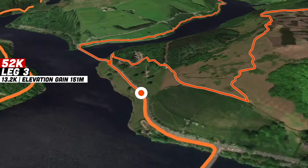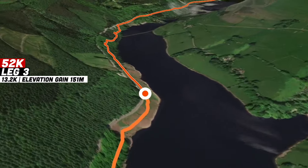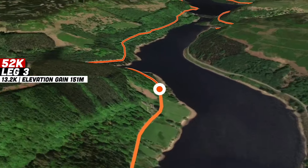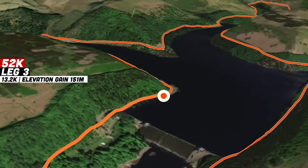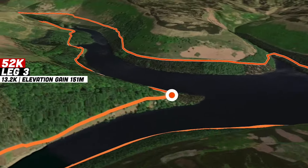After passing through the second aid station at the Heatherdeen car park, 52k runners will cross the road and head all the way up the west side of the Derwent and Howden reservoirs. After a fast flowing road section, they'll end up at the third aid station at the King's Tree roundabout, same as previous years.